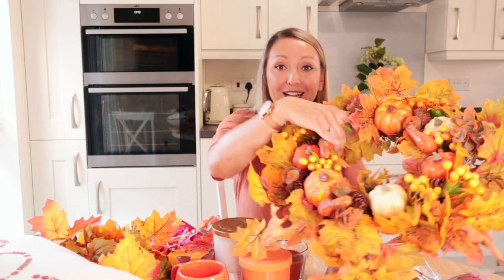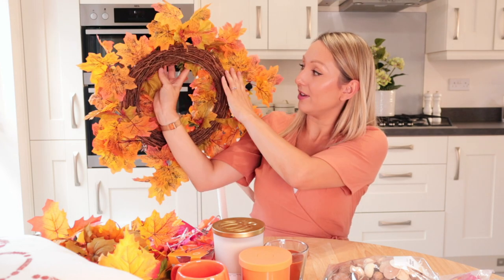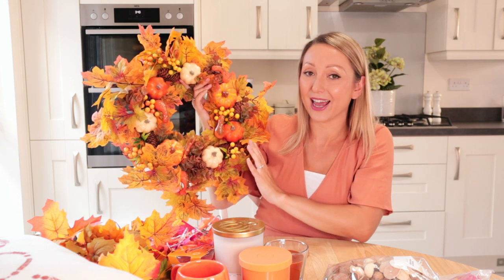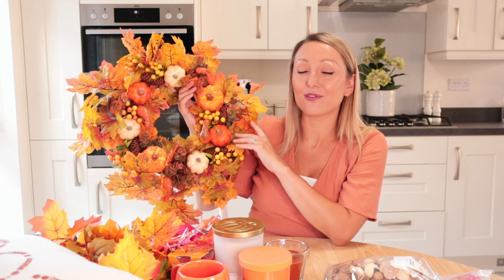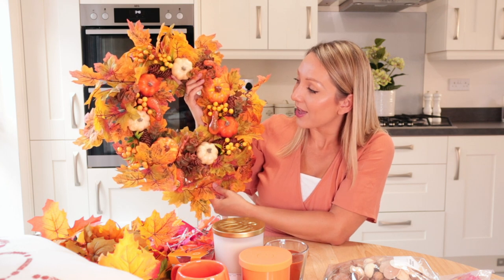I'll start by showing you this beautiful wreath. I actually got this last year — it's absolutely stunning. It's on a wicker base and it's got all the beautiful pumpkins on it and beautiful seasonal leaves. I think this was quite a good bargain — it only cost me £17. I bought it from a company on Instagram called My Home Inspo. I'll link them down below. They also do similar ones on Amazon and eBay so it's worth checking that out too.